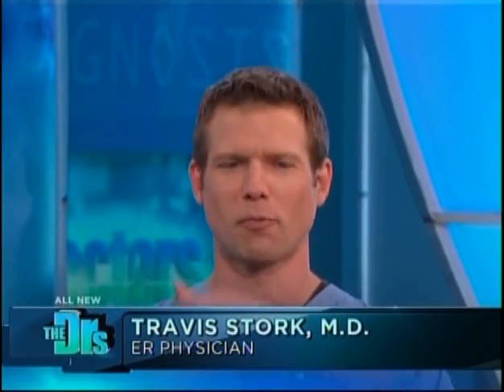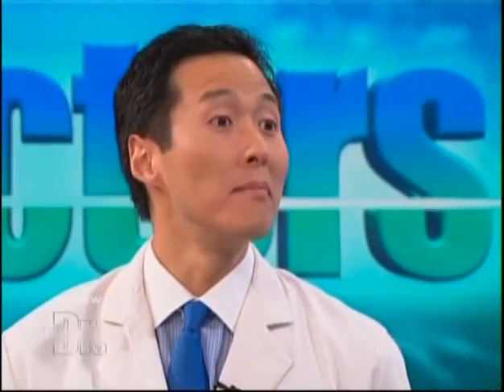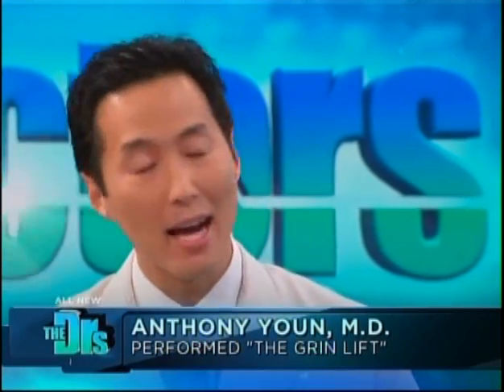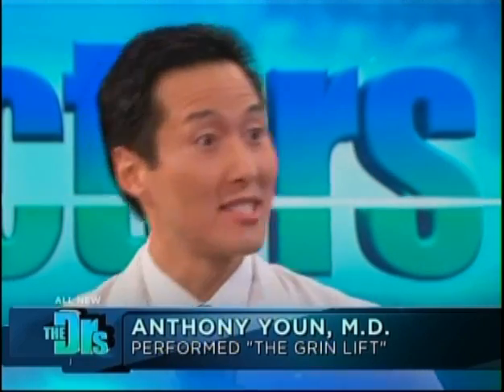We're here with the plastic surgeon who performed Deb's grin lift, Dr. Anthony Yoon. Welcome back. So we do use the phrase 'turn that frown upside down' all the time. Who is a good candidate to have it almost permanently turned upside down? Well, there are millions of Americans who basically inherit a grumpy look. Whether they're happy, sad, angry, or even scared, they always look like they're frowning.